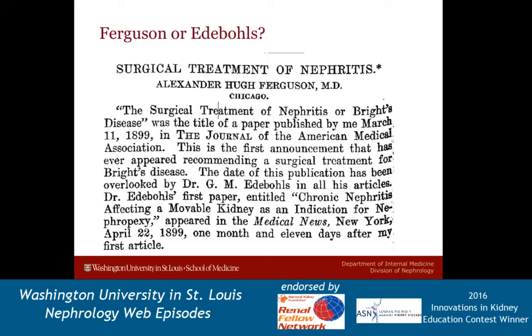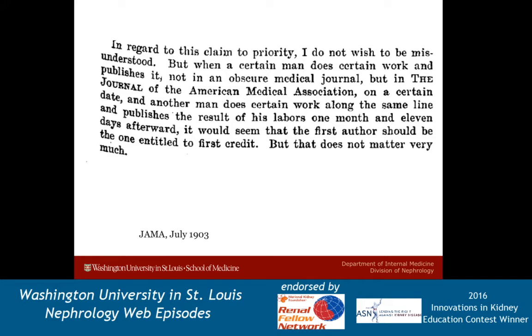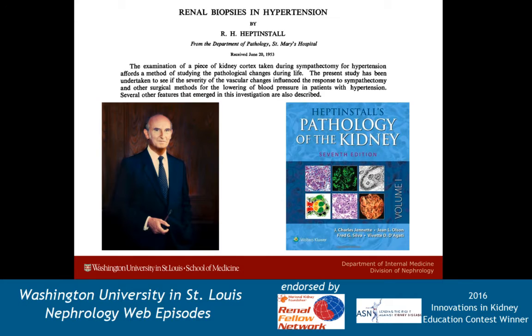In any case, open biopsies at this point were also being taken, most of which were just revealing chronic interstitial nephritis. The other interesting thing to note from this same paper in 1903 was that there were already egos in medicine and publications were already getting scooped. As you can see here, Dr. Ferguson stated in an editorial: 'When a certain man does certain work and publishes it, not in an obscure medical journal, but in JAMA, on a certain date, and another man does certain work along the same line and publishes the result of his labors one month and 11 days afterward — it would seem that the first author should be the one entitled to first credit, but that does not matter very much.'